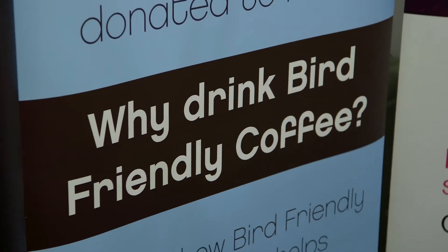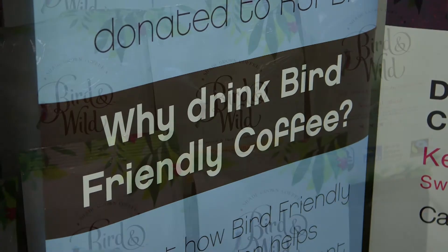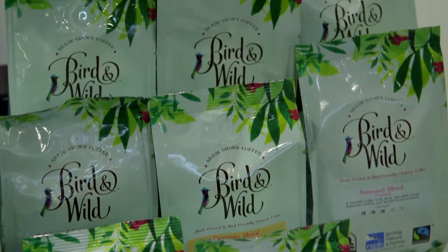Bird-friendly and shade-grown coffee is the absolute opposite — it's actually how coffee grows naturally, under the shade of other trees. Farmers grow lots of other crops: timber, papaya, mango, and banana, with the coffee growing underneath — that's what we call shade-grown coffee. Bird-friendly coffee is certified by the Smithsonian Institute in Washington to help protect migrating bird populations so they can keep coming back from the States to Central America each year.